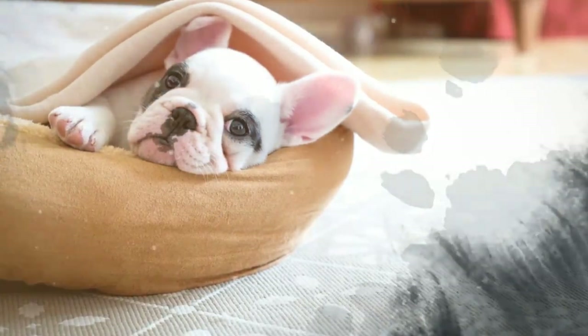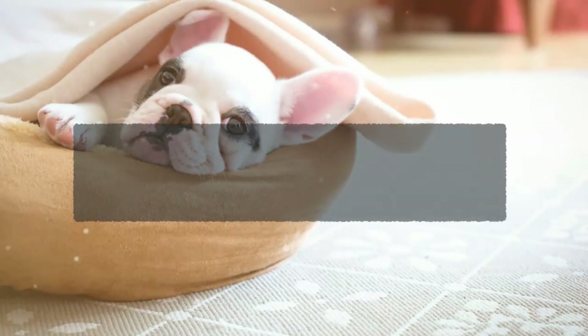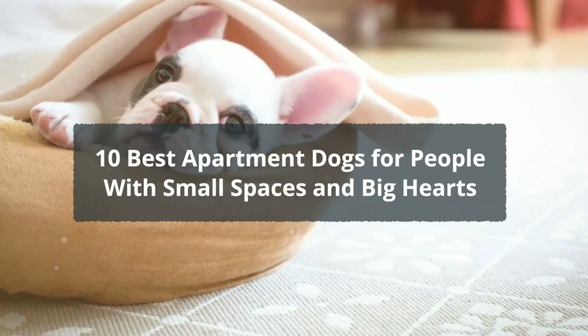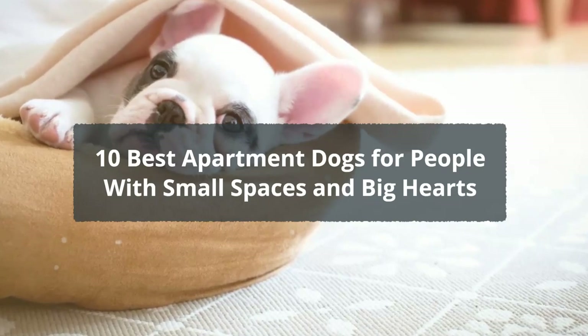10 best apartment dogs for people with small spaces and big hearts. Cramped quarters don't mean you can't own a pup. Sure, in order to adopt a large dog like a husky or a shepherd, you'd probably want a space that's big enough for Fido to roam. But lucky for dog lovers everywhere, there are plenty of small dog breeds that would be more than happy in an apartment.